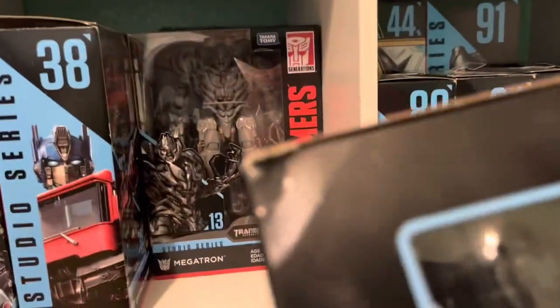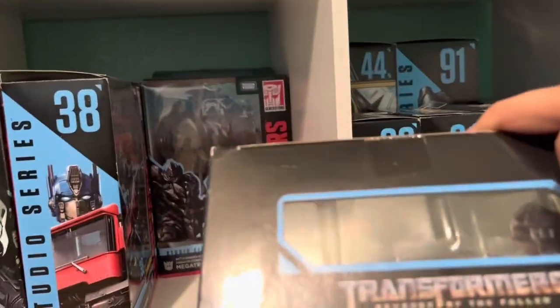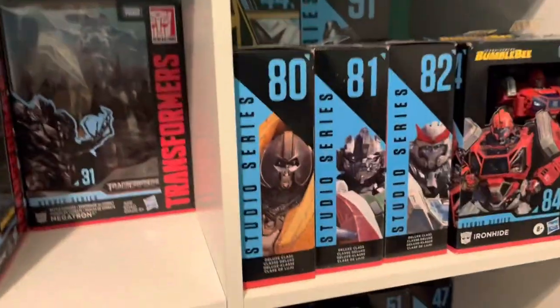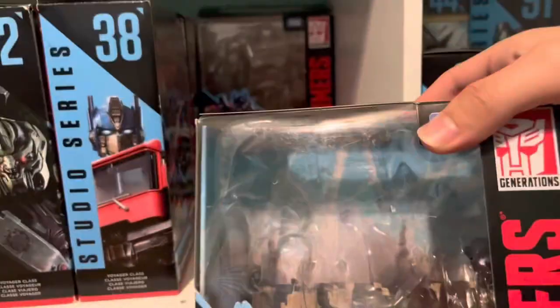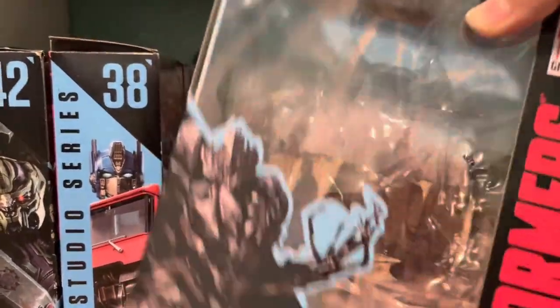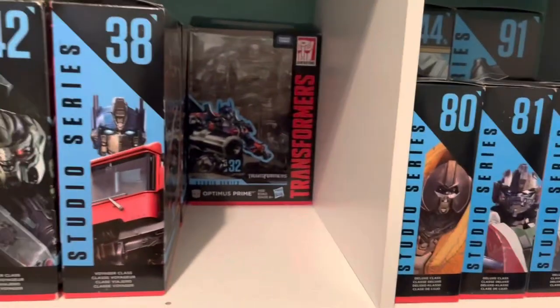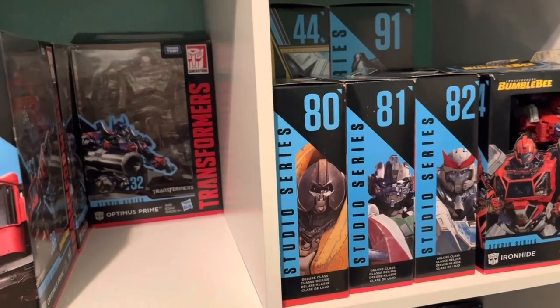I have SS09 — he's brand new sealed still. I have SS13 sealed as well, brand new. I have SS31 — I had gotten this opened but it was brand new still. They cut the tape already, so it was double taped in the end, but it was still brand new, so I opened him up anyway just because I wanted to have him on display.